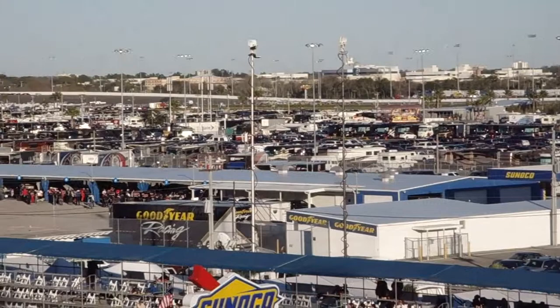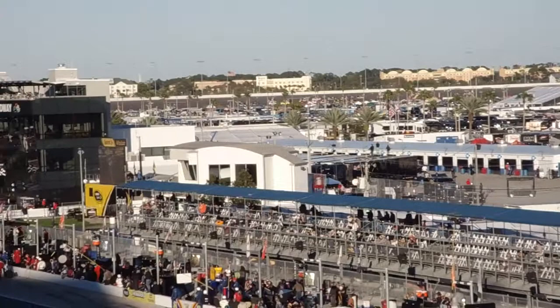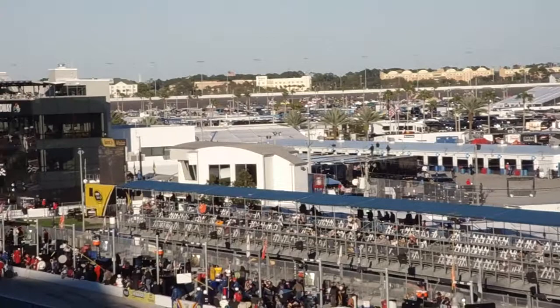The horsepower uses that to his advantage on the bottom, and he is trying to push back up into the second spot. He latches onto the back bumper of Grant Enfinger and now it's one-two.